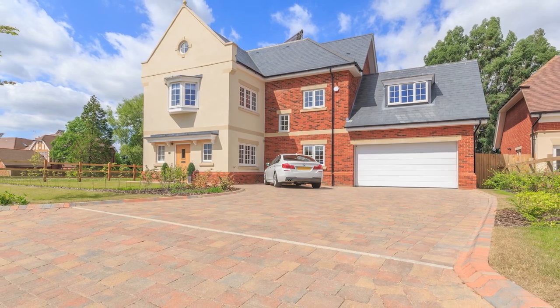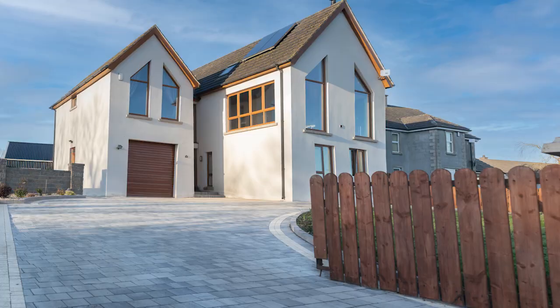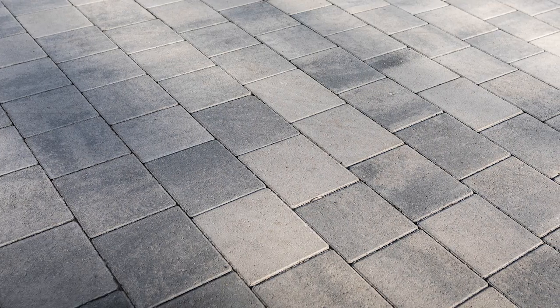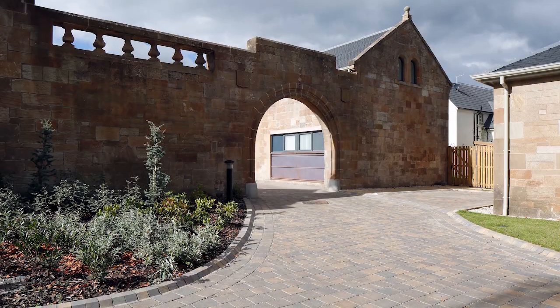Tegula or Shannon would be a perfect solution and they come in a range of colours to suit your home. Shannon has neat joints for a more modern appearance with minimal maintenance. Golden tegula sets would complement either the bracken or the heather brick.